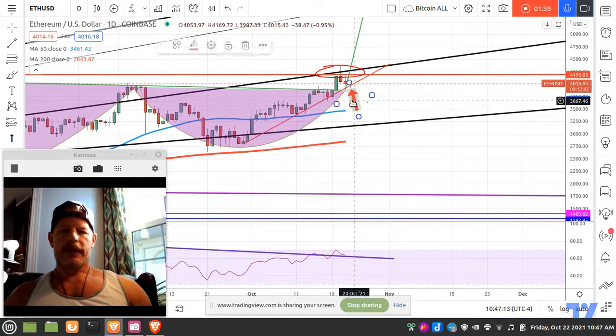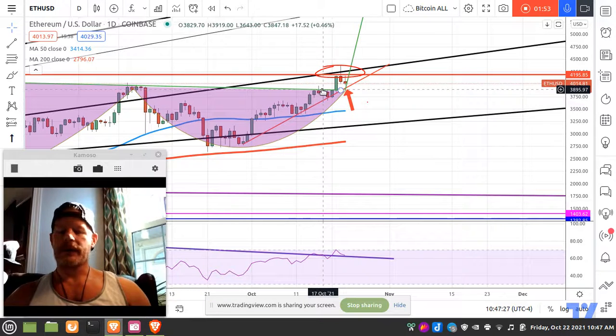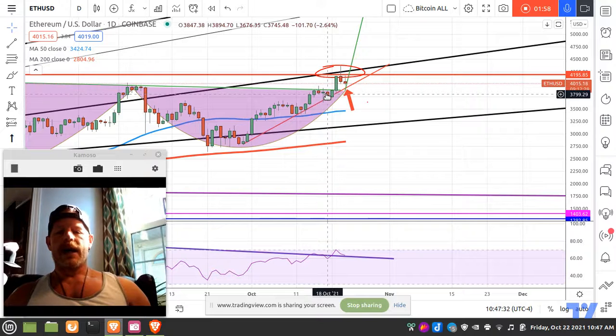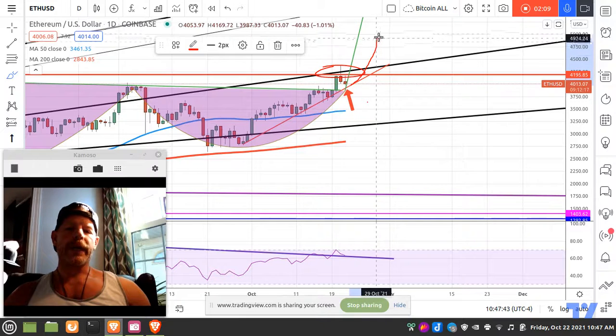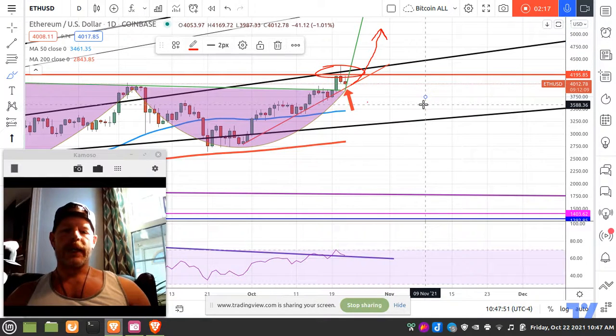So today, this is what we're doing — we're testing our support. I imagine once that's done, we either break below, which is not a high probability when you have these cup and handle patterns, or the continuation to the upside is highly likely. Unless some major news or catastrophe happens, we'll probably end up breaking through that, and it's going to be a pretty aggressive move to the upside — so be ready for that.